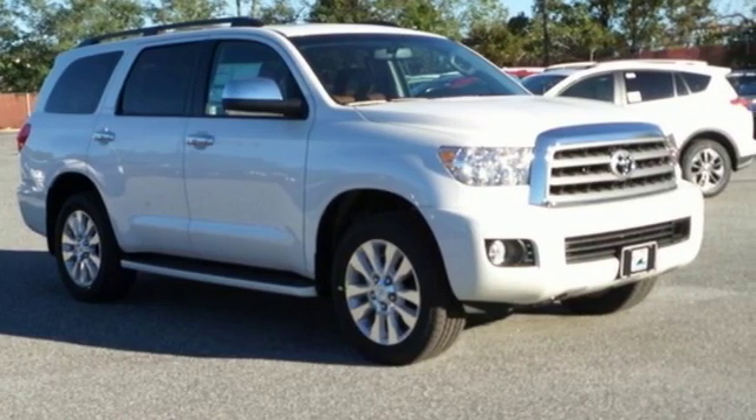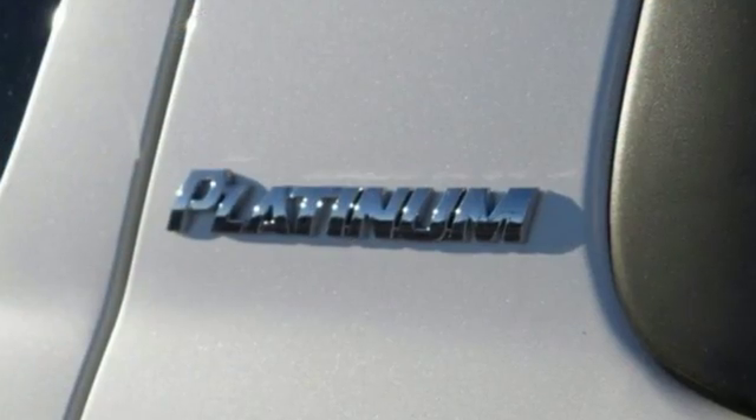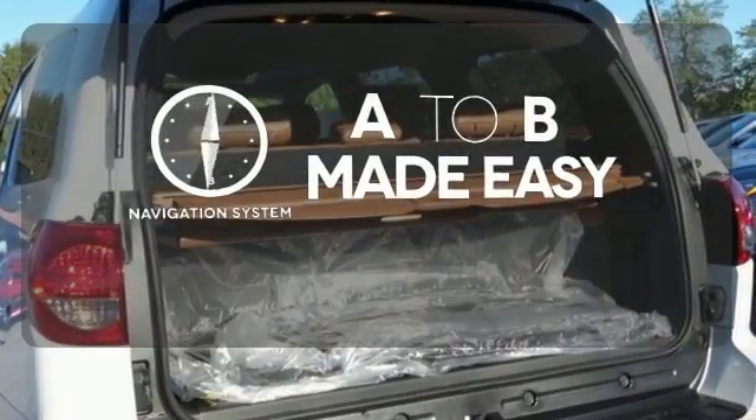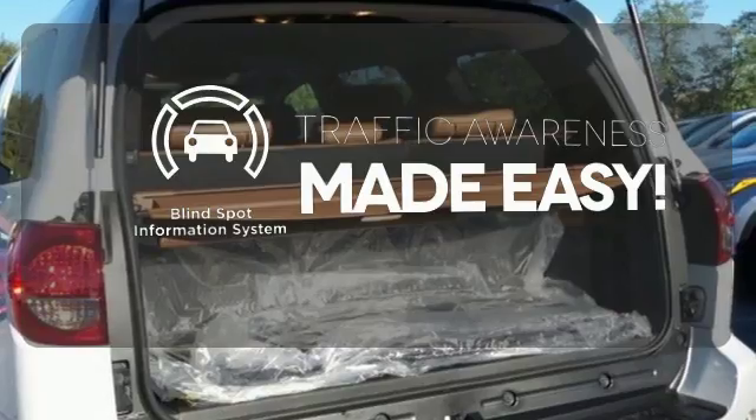Trailer sway control and the Star Safety System assure the safe arrival of you and your cargo. Never feel lost again with the navigation system. The blind spot indicator helps you maneuver through traffic.